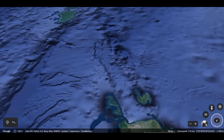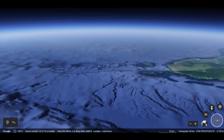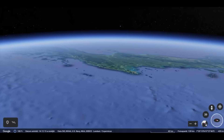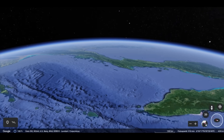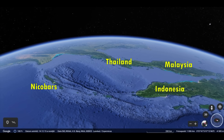The wave continued eastwards into the shallow Andaman Sea, at the end of which, about 500 kilometers east of Indonesia, are Thailand and Malaysia — but we'll talk about them in later episodes. However, in the next episode, we'll take a look at the wave's strike on the Nicobar Islands, which became a victim of the wave a few moments after Indonesia.